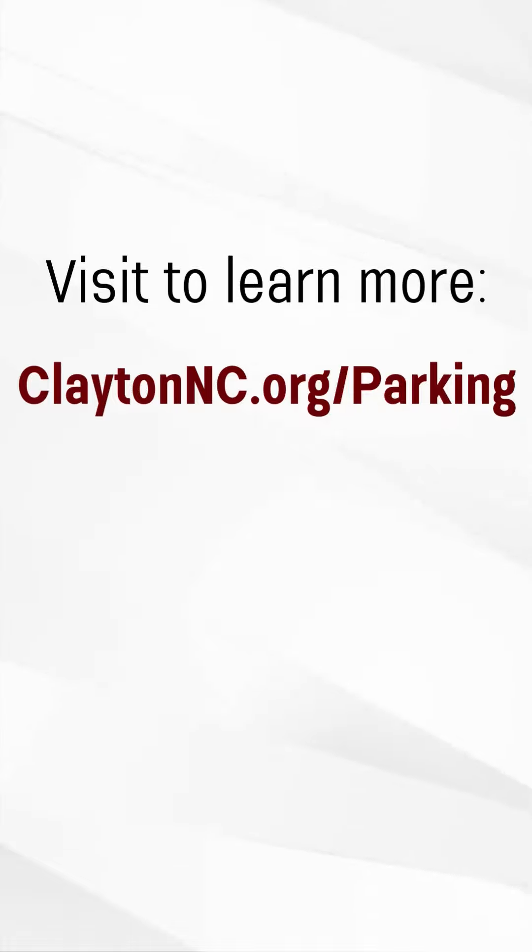To steer you right to the nearest spots and ensure a smooth ride, we've created a parking map on our website, claytonnc.org. It provides information about specific lot addresses and hours. Thanks for watching and enjoy your next pit stop in downtown Clayton.